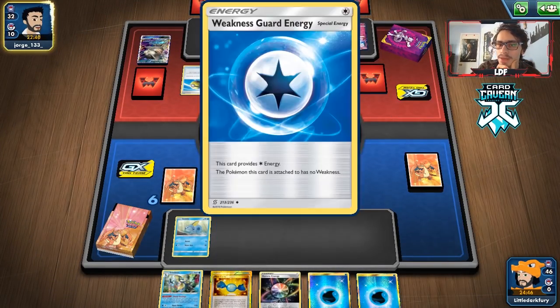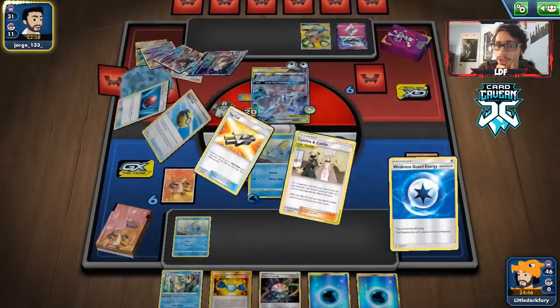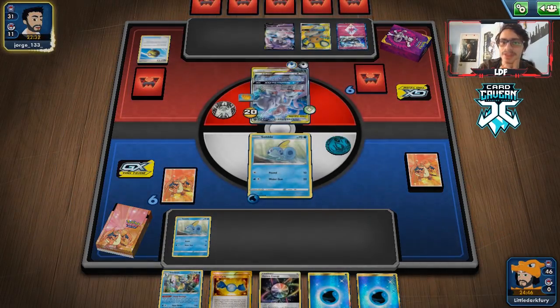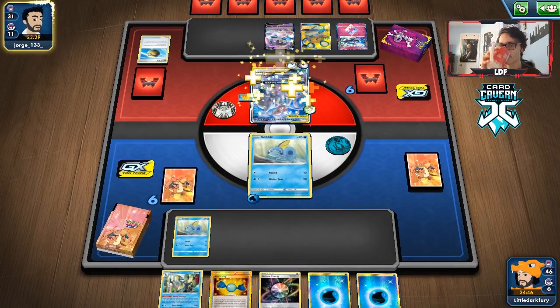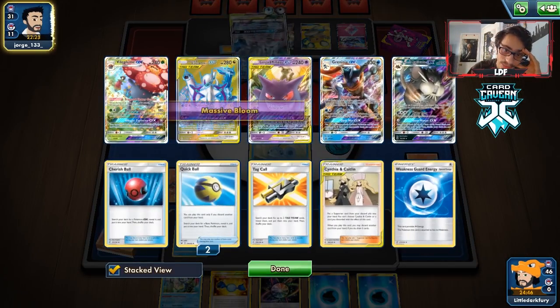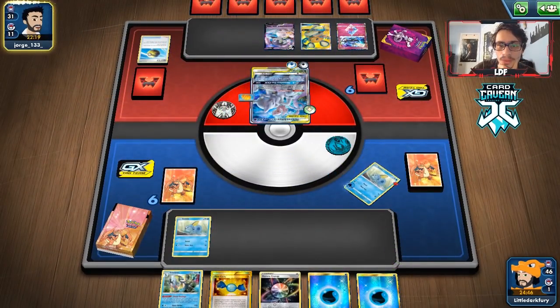They put a weak RNG energy on, which is not for Alter Creation — they might still do it though. Oh, they have a DDV. There goes all that damage. I was going to try to get a Mimikyu. We can still prevent them from attacking, but then they Malalana heal. They're going to knock me out, which is a little annoying — I was hoping they wouldn't, but it's better than them doing Alter Creation.